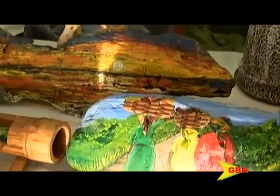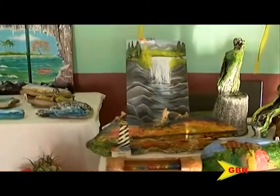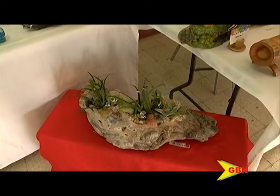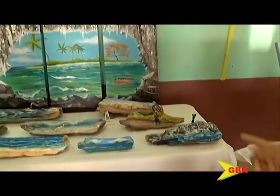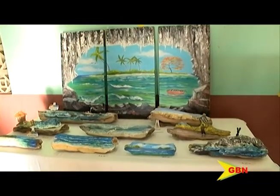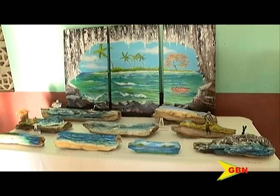On the next table we have the seascapes. Those were the landscapes, and here we have the seascapes. This is a little extra tool — a natural cactus. I also do work on canvas, but my current project is the driftwood project.